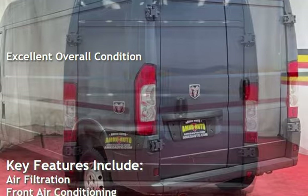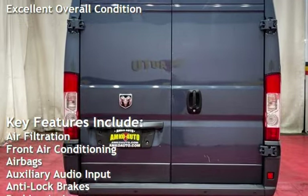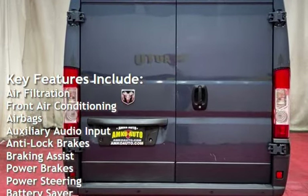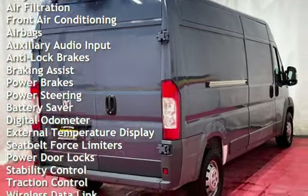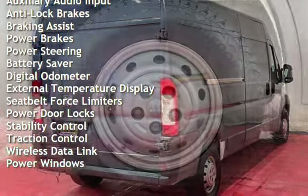Key features include air filtration, front air conditioning, airbags, auxiliary audio input, anti-lock brakes, braking assist, power brakes, power steering, and battery saver.